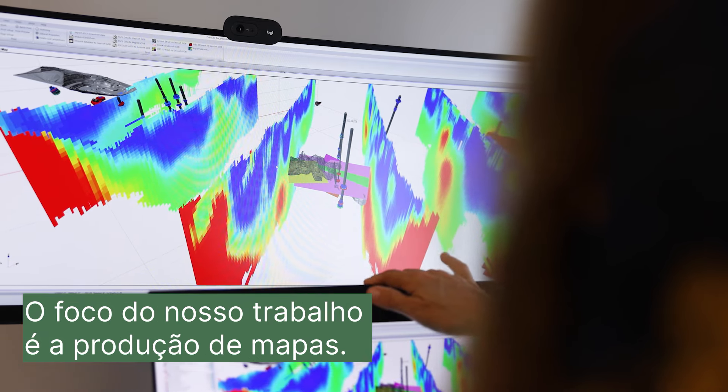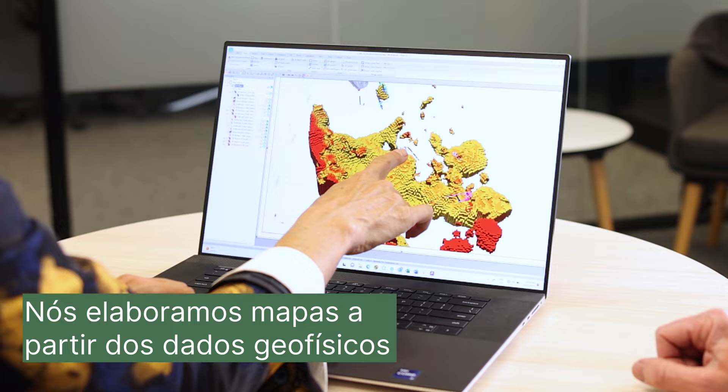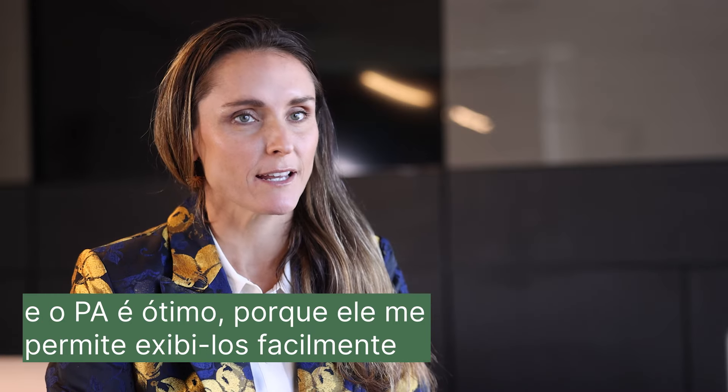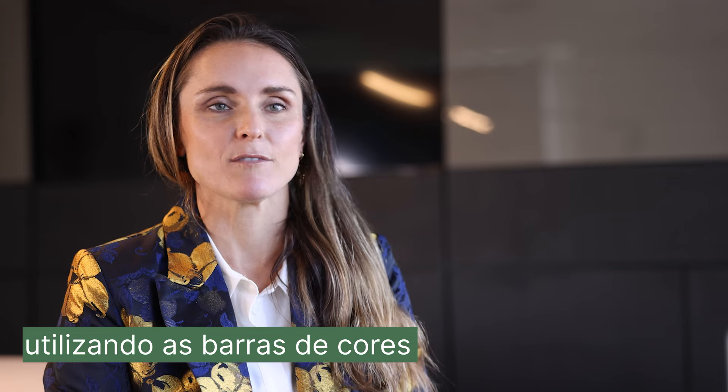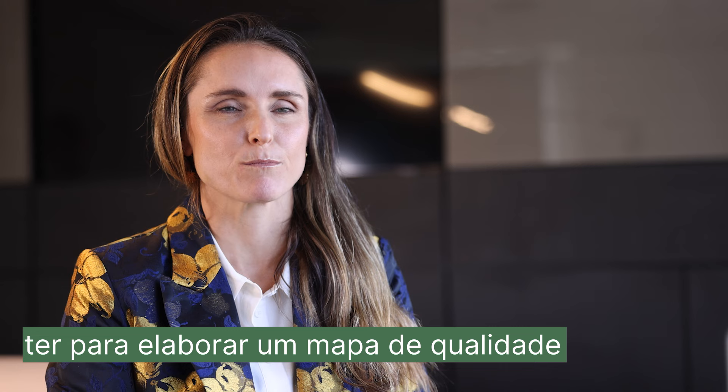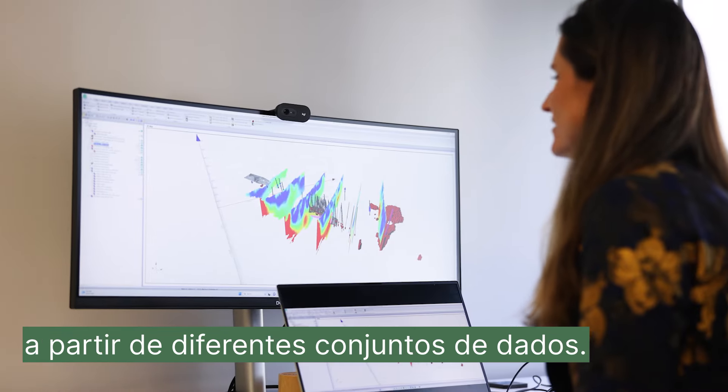A lot of what we work in is maps — we make maps of the geophysical data. PA is great because it lets me easily display that and assign lovely colour bars and all the things that you need to have for a proper map with different types of data sets.